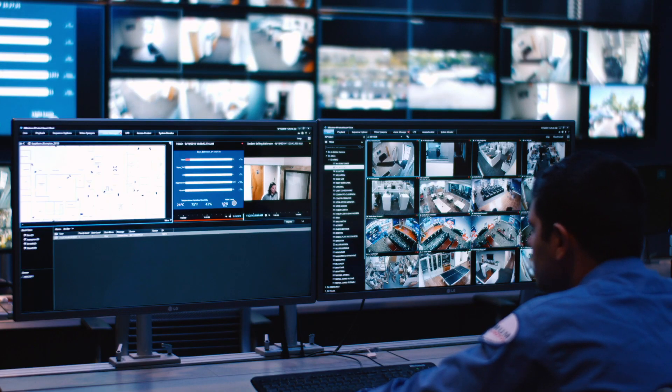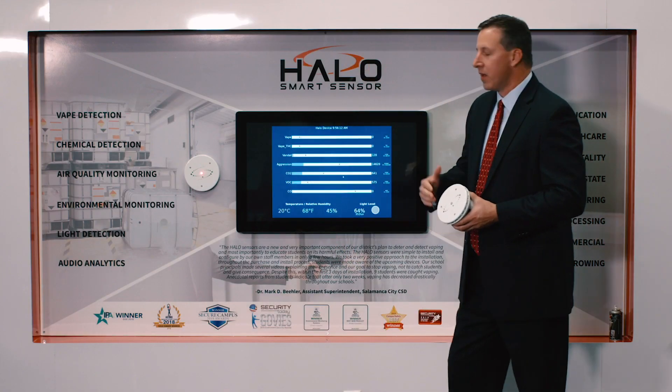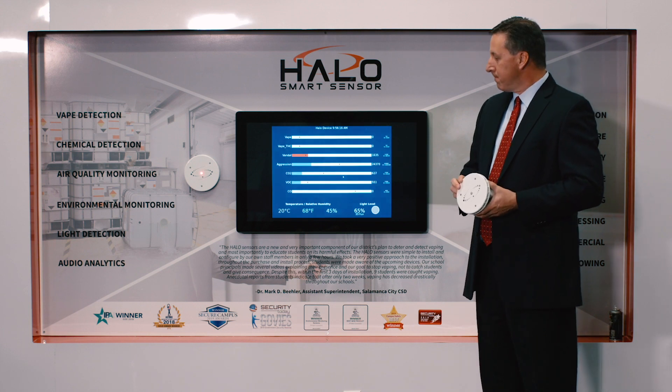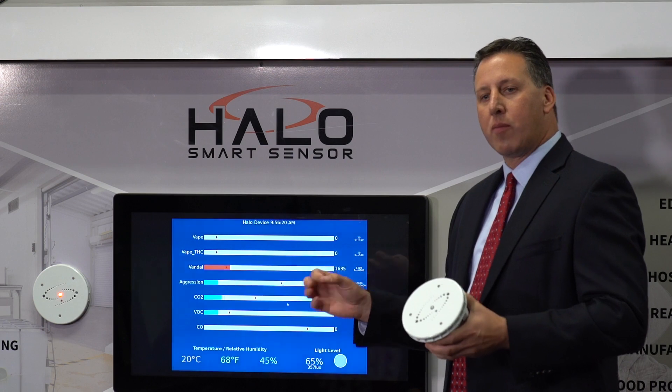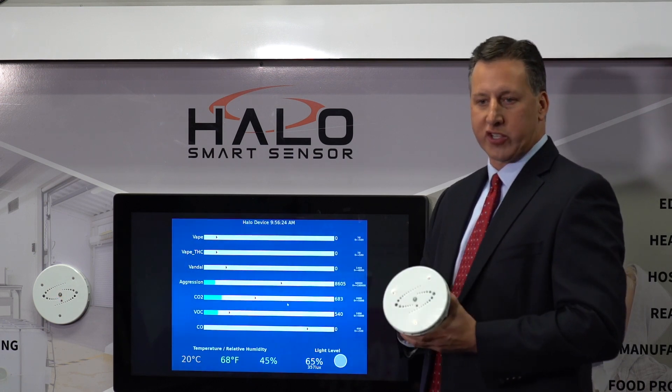It has a vandal alarm, so if kids try to take it out of the ceiling it will set off the alarm and send a notification. This could be an audible alarm or it could be a silent alarm that just sends an email or text to anyone you want on your distribution list.